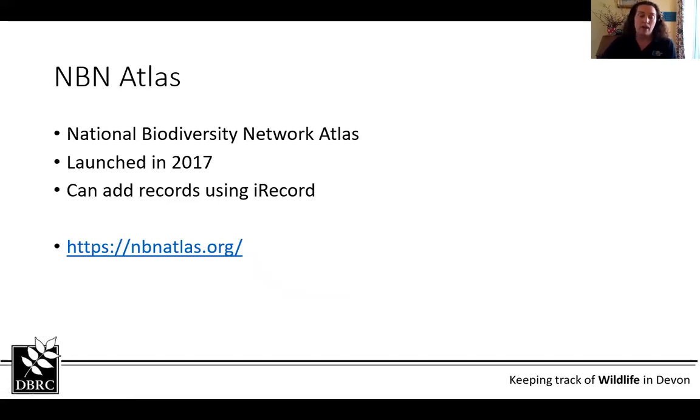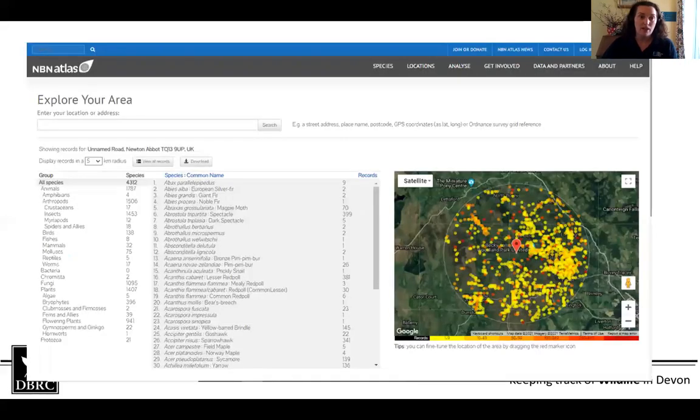The NBN Atlas — the National Biodiversity Network Atlas — has been running since about 2000. It's actually a really good website, a portal where you can look at various species in your area. This is where all iRecord records go. When you go in, you can explore your area, set a radius, and it gives you loads and loads of information — these are all records from central points within a five kilometre radius.